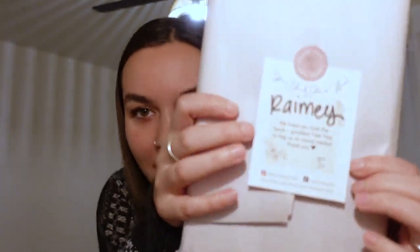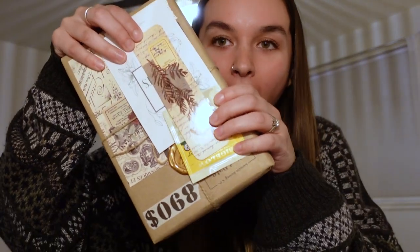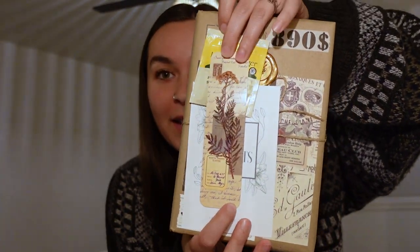Here is the first book. I ordered this from the Etsy seller Lemon Honey Crafts — I will link them down below. Let's go ahead and open it. She put the cutest little card with my name on it which I thought was so adorable. It's so beautiful — oh my gosh look at this! This is so pretty — it's like wrapped and everything.